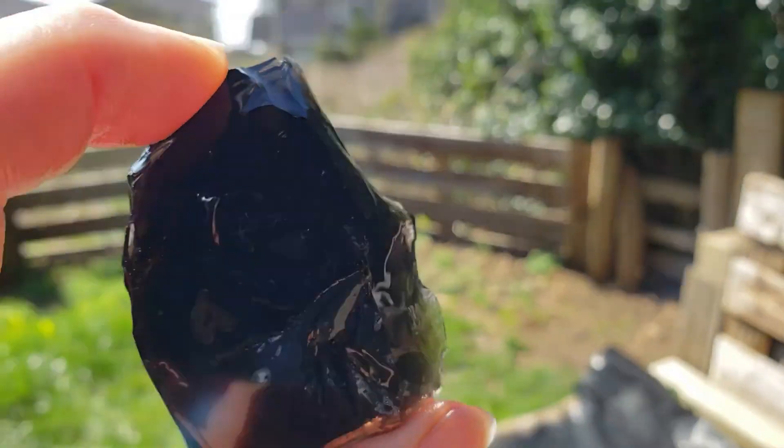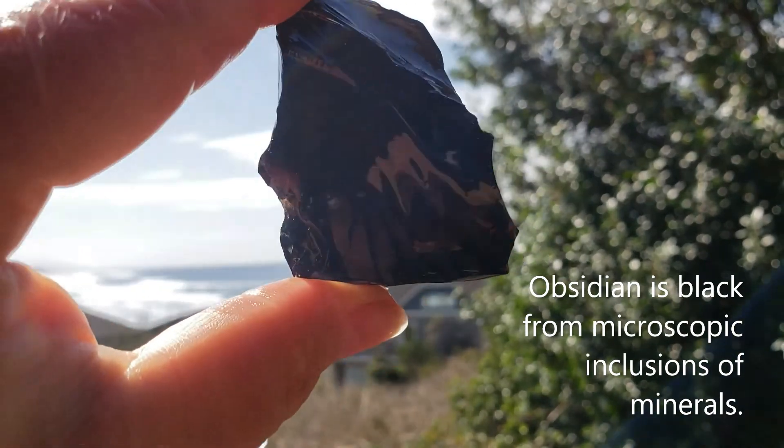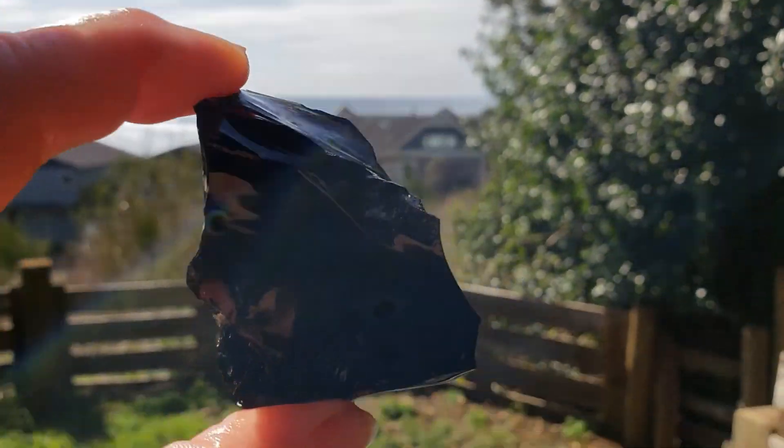Here's a piece of garden variety black obsidian. When backlit, it's translucent to transparent and looks opaque in other lighting.